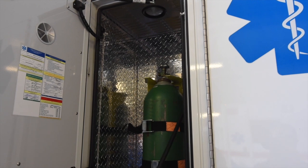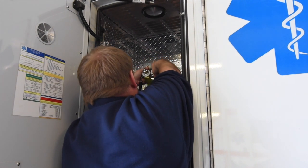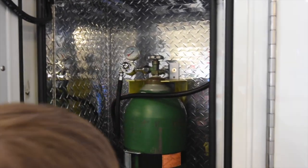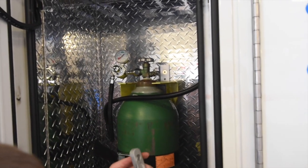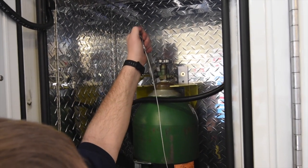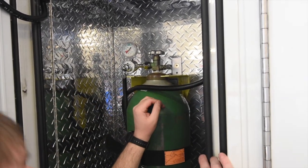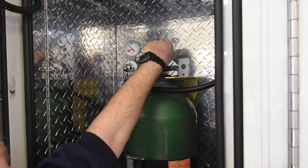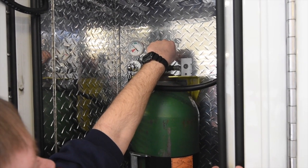The next step is to attach the regulator back in place. After you've got it snugged up with your fingers, take the wrench that's attached to the side of the wall and pull it down where it's snug — not real tight to where you strip it, just tight enough. To make sure there are no leaks, go ahead and turn the bottle on. I don't hear any air leaks. Gauge is working. We're reading 1500 PSI. Everything looks good.